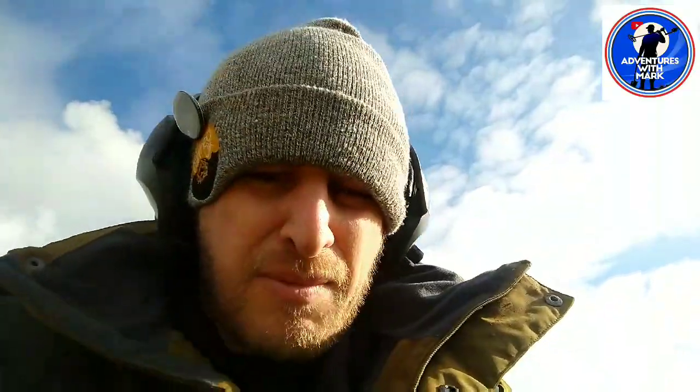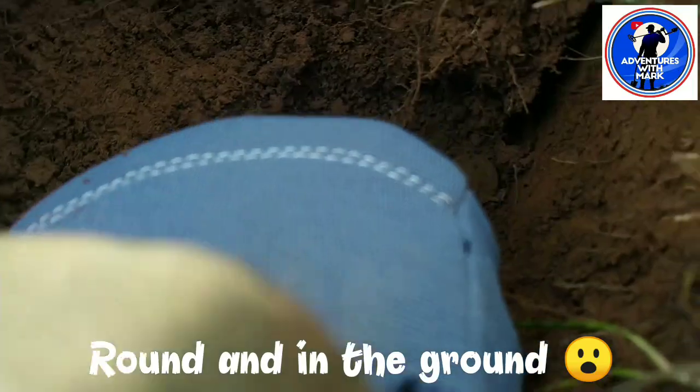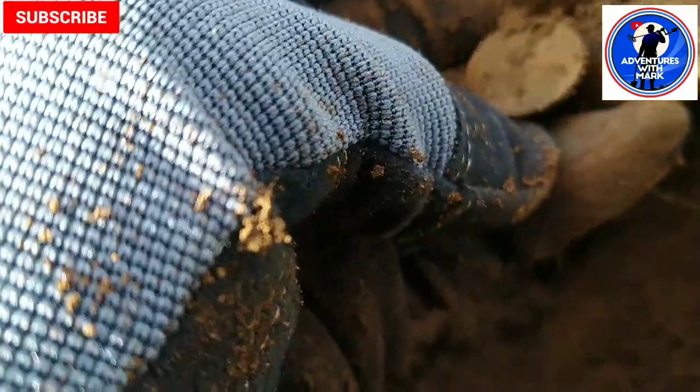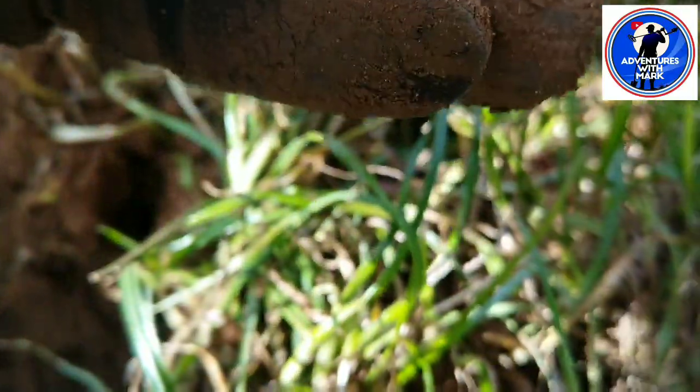Looking down the hole, I think I just found my first coin, so let's go on to it and have a look. Turn the camera around now and show you. Down in the hole - what's it gonna be? Looks like... oh well, a modern penny. I'll clean this up.